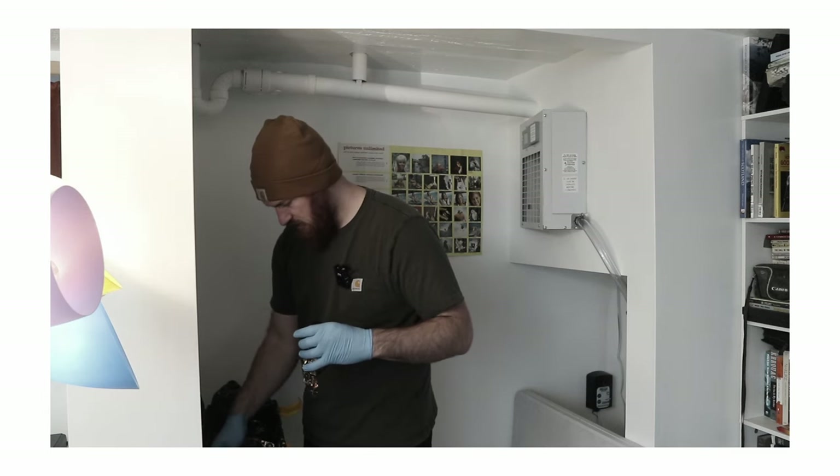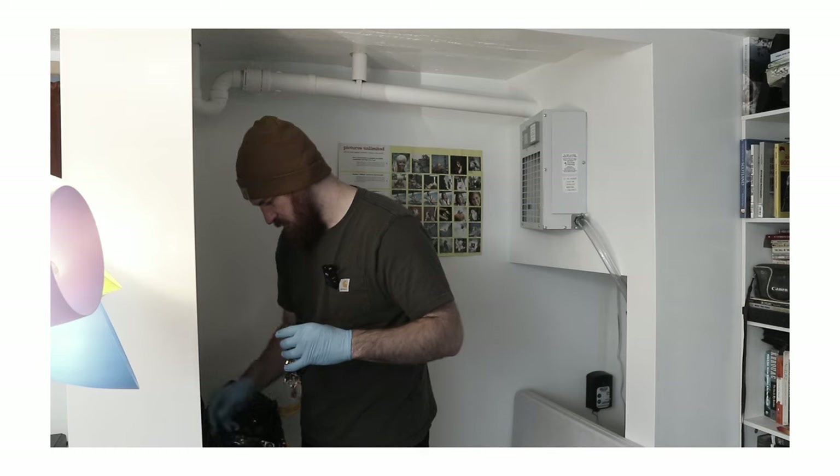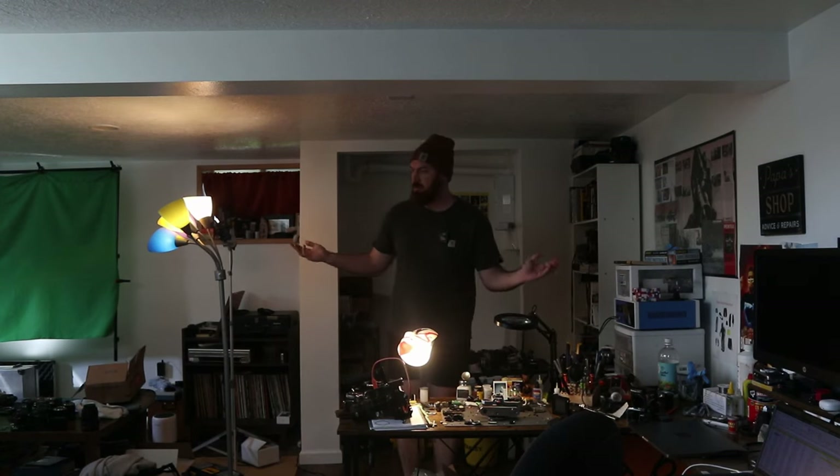That's a full A1. This is part of my workspace, part of my living space — it's kind of the same thing. I thought it's about time to kind of give you a little look-see at how the sausage is made.